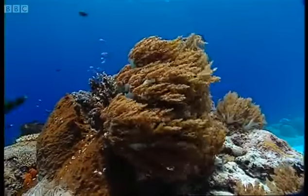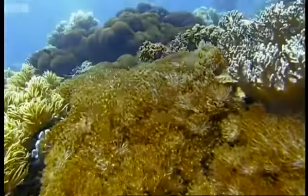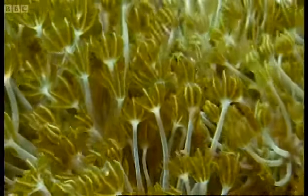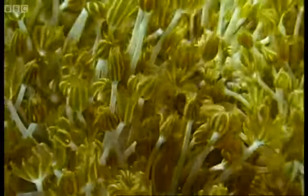The tiny particles of plankton are snared by filter feeders. Each has its own way of trapping them, seemingly more flamboyant and ingenious than the last.